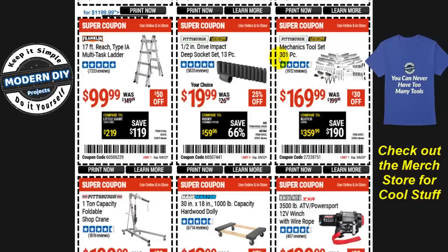Looking for a 301-piece mechanics tool set? It's $170, $30 off. That's a good beginner tool set if you don't have any tools or want a set to put in your vehicle, RV, or something like that.